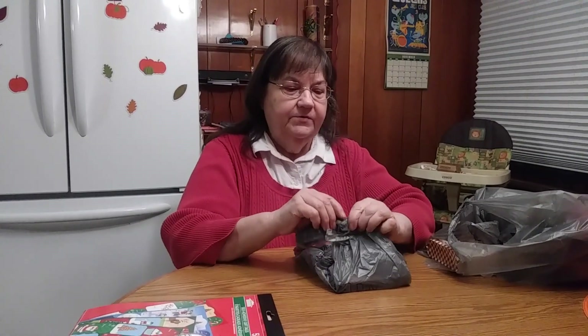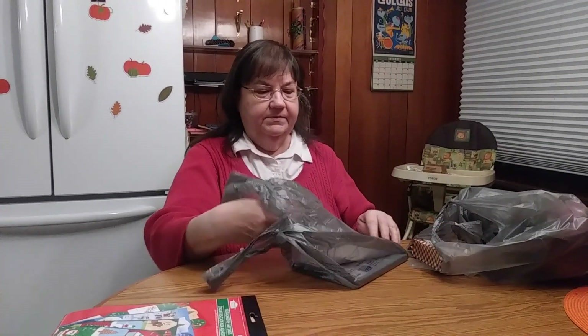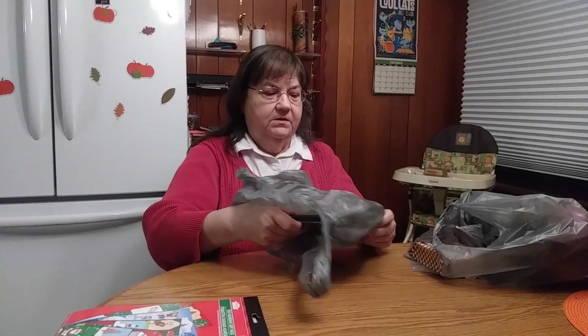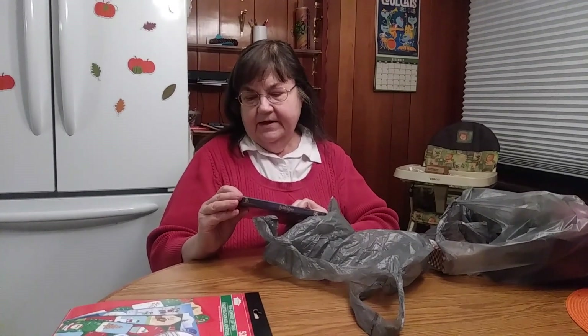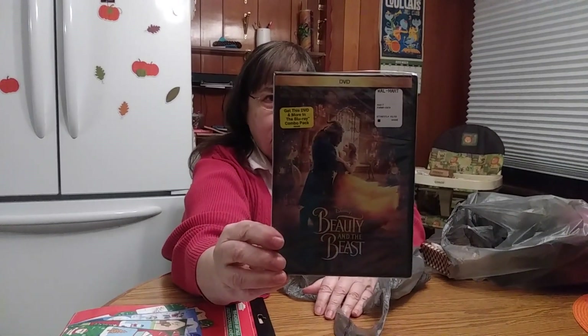I went to Walmart and got one thing. I really didn't see any big sales there — maybe on big televisions or something, but nothing that really saved money. I did get this Beauty and the Beast DVD though. They're usually around $20–$25, and I got it for $7, so I thought that was pretty good savings. That's the only thing I bought at Walmart, and it's for a gift.